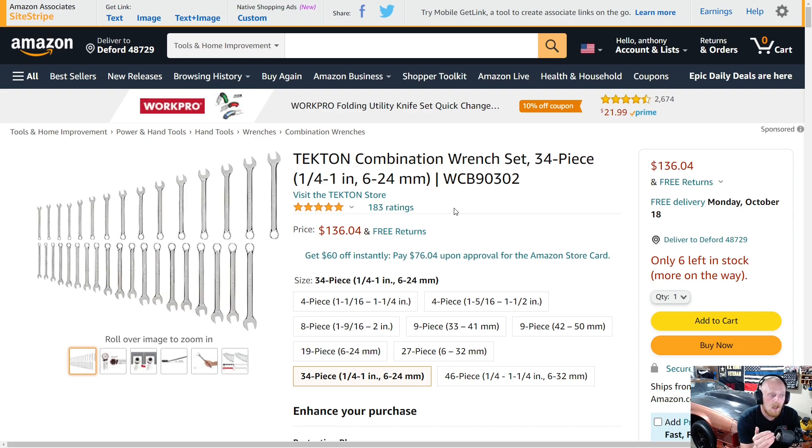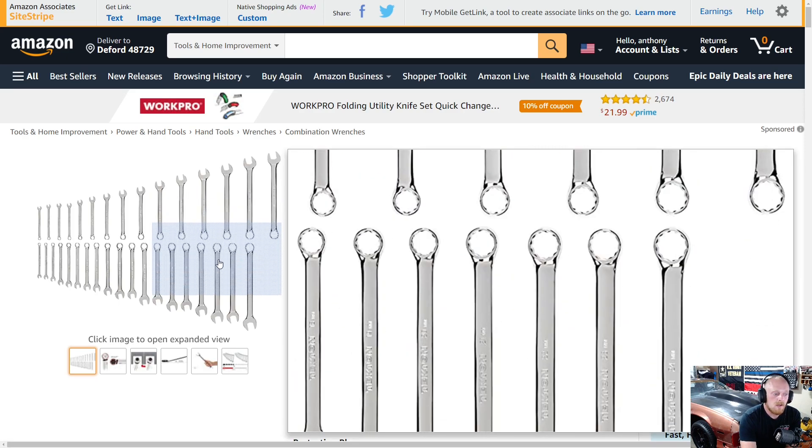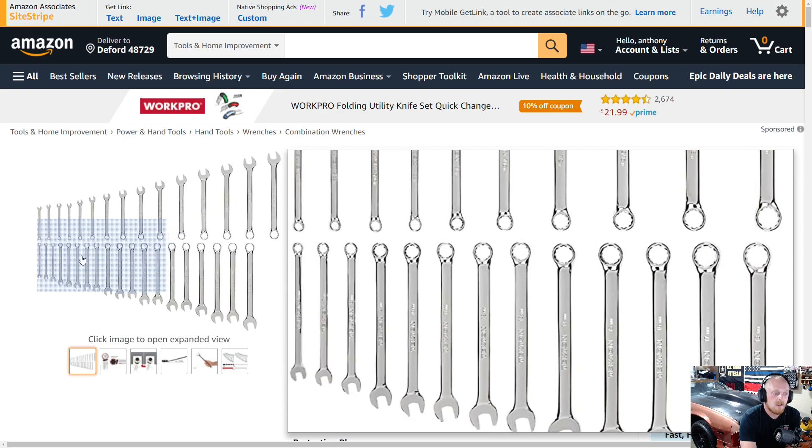The chrome plating is beautiful and the fitment is good. Tekton also has a fantastic warranty. One thing to keep in mind when buying Tekton tools on Amazon is to always check their website first before making the purchase, because Tekton offers a 10% rewards program. So if you spend a hundred dollars, you're going to get ten dollars on your rewards account to use on your next purchase — you won't get ten dollars off that order, but ten dollars for next time. Either way, I still think these are good wrenches and priced very well.